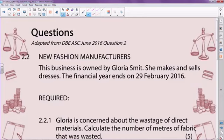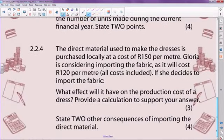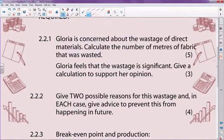Welcome back, Grade 12s. This part of the question is totally independent of the first part — it's a totally different question. It says: New Fashion Manufacturers, the business owned by Gloria Smith. She makes and sells dresses, and the financial year ends on the 29th of February 2016. She has quite a few concerns and questions. The first problem is wastage of direct materials — she wants you to calculate the meters of fabric that was wasted, and she feels the wastage was significant.